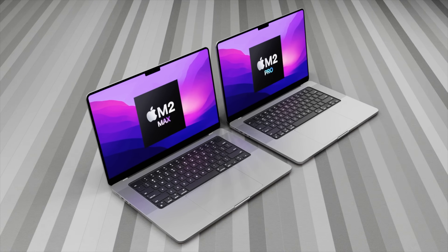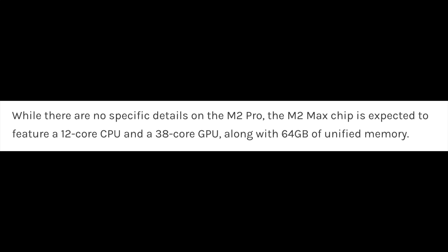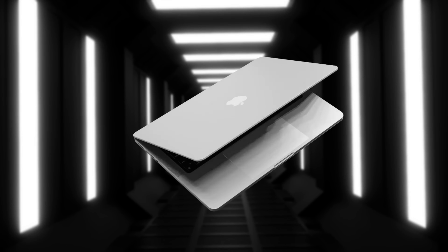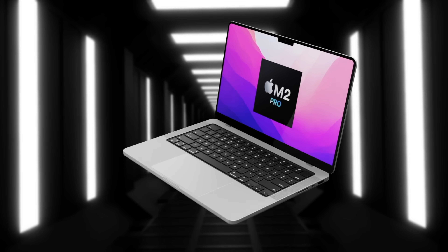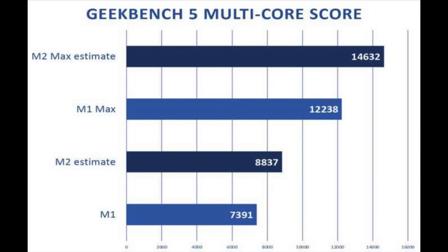We've recently had a report about the M2 Max, suggesting additional CPU cores — 12 cores instead of 8. This means two extra cores for the M2 Max, likely two efficiency cores, plus a total of 10 performance cores, giving at least a 20% increase in performance from those two additional cores alone. With Apple's architectural improvements on top of that, we're probably looking at a 30 to 45% power boost over the current M1 Max.